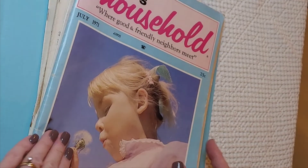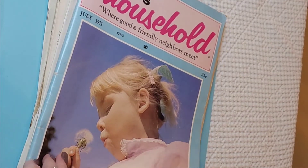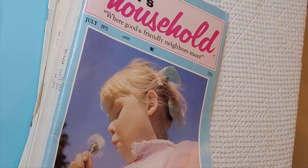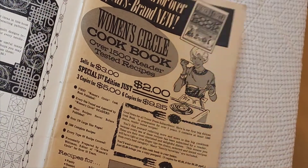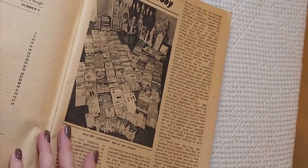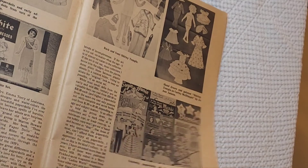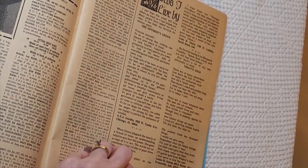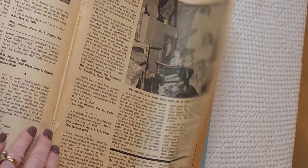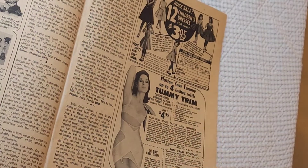I think I got these at an antique store, or possibly when I was thrifting with Angela. This is 'Women's Household — Where Goods and Friendly Neighbors Meet.' Look at the advertisements! It's from 1971 — wonderful patina on the pages, a paper doll hobby section with pictures of paper dolls, and some actual patterns inside. Just a great little magazine.